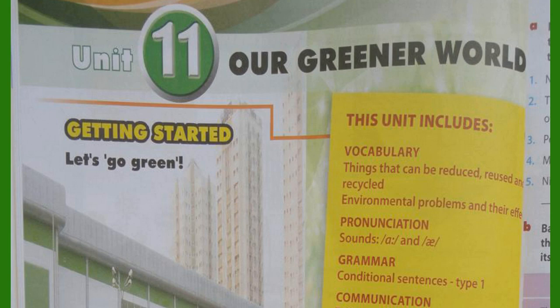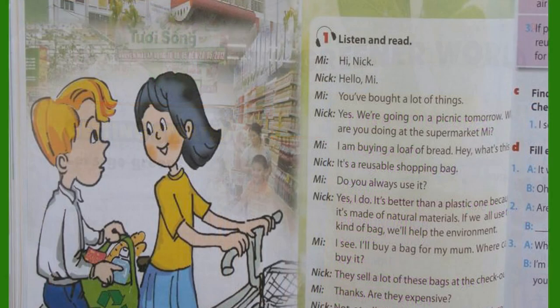Unit 11: Our Greener World. Unit 11, page 48. Getting Started, Activity 1. Listen and read.